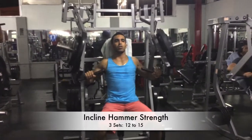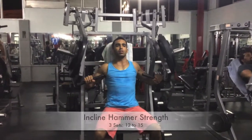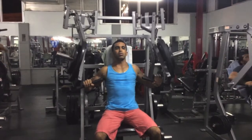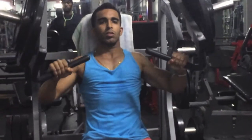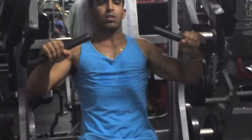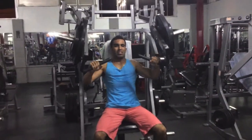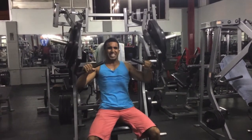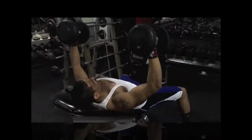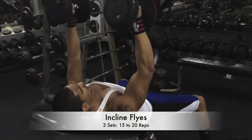Then we went into the incline hammer strength machine. Nick likes to keep his elbows a little bit more tucked in and maintain constant tension — as you can see, he's not even coming close to locking out before going back down, exploding up on each rep.